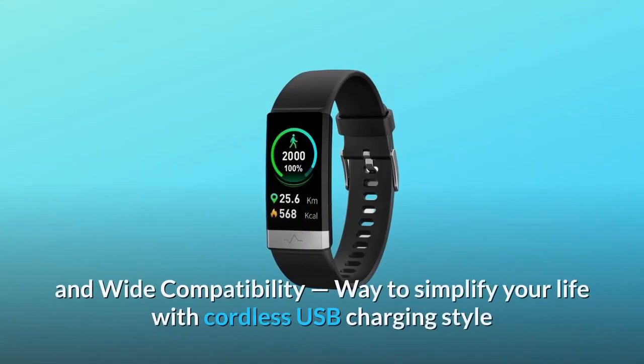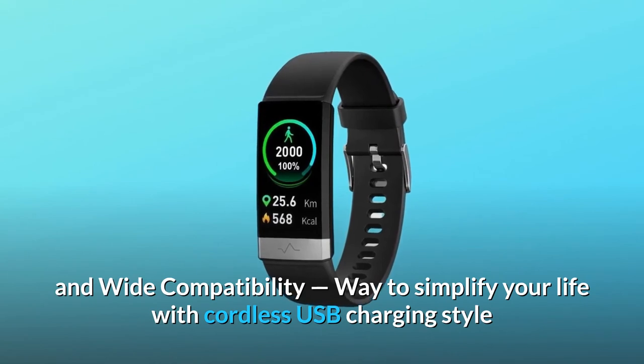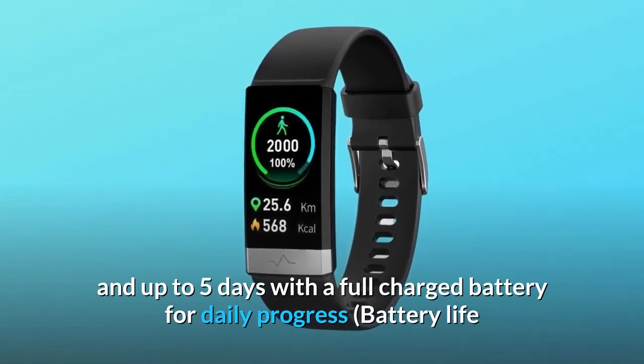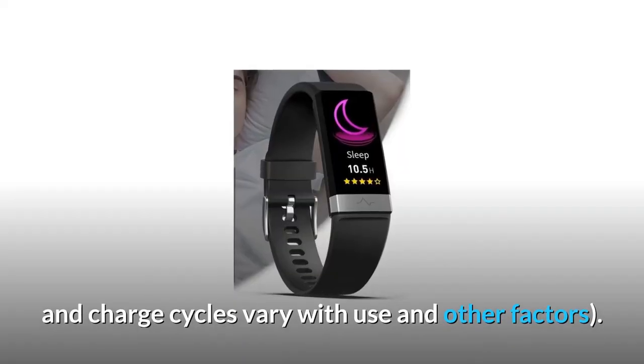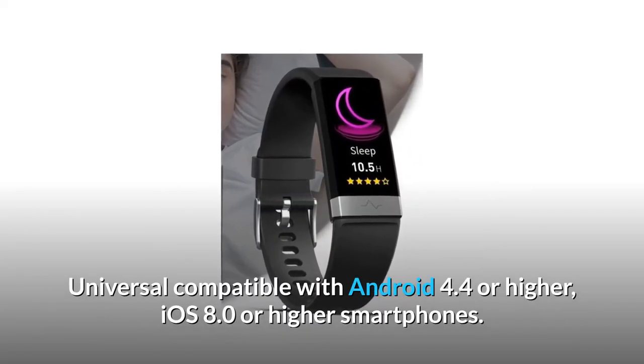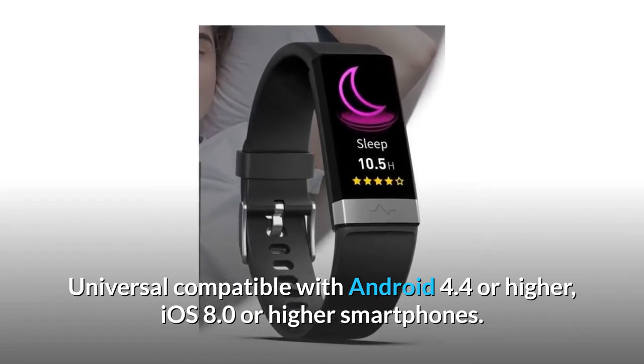Number 10: Long battery life and wide compatibility. Simplify your life with cordless USB charging and up to five days with a full charge battery for daily use. Battery life and charge cycles vary with use and other factors. Universally compatible with Android 4.4 or higher and iOS 8.0 or higher smartphones. And so much more.